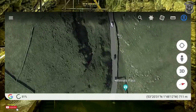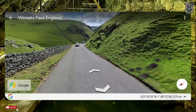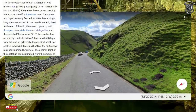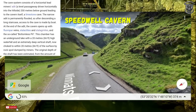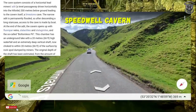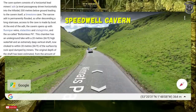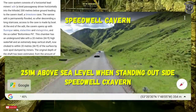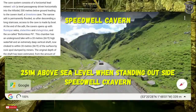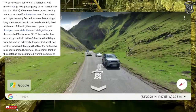The water just got everywhere. Now let's have a little read up. The cave system consists of a horizontal lead miners' adit — a level passageway driven horizontally into the hillside — 200 meters below ground leading to the cavern itself, a limestone cave. We're 251 meters above sea level, and it's saying this goes 200 meters below ground level. So it probably meets up with the sea level underground.